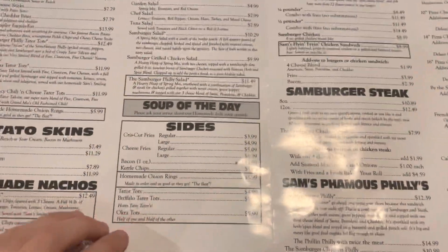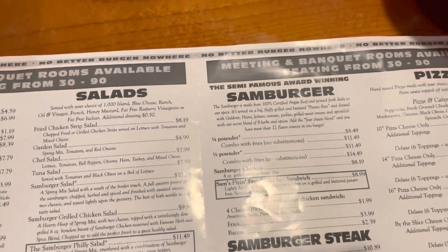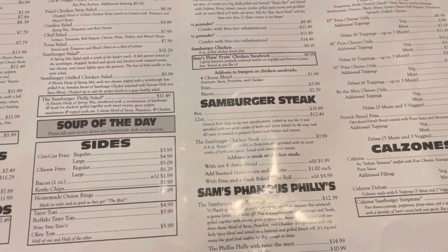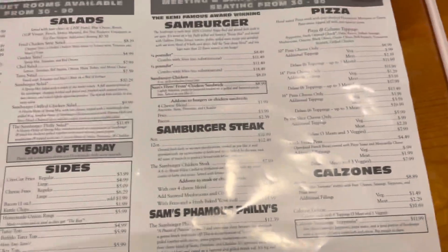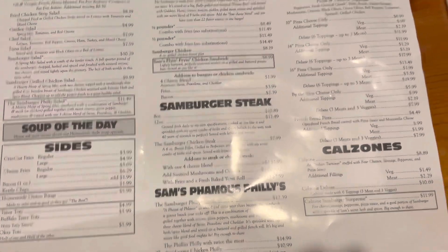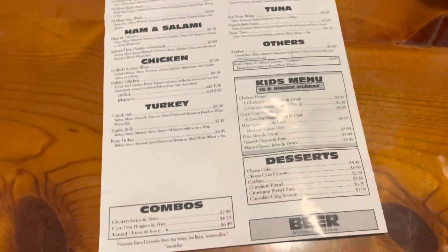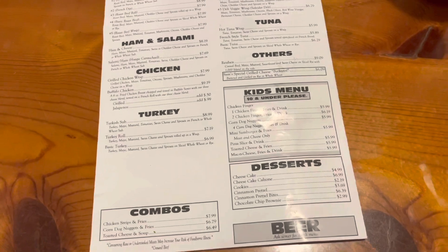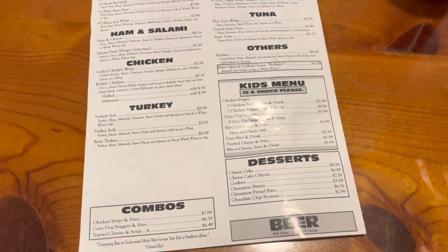I love tater tots. Tater tots are better than french fries if they're done right. We also have the Sam Burger, which I'm getting. They also have the Sam Burger steak. They have the Philadelphia 76er sandwich, which they said is really good. And then they have calzones and pizzas, chicken sandwich, turkey, tuna, veggies, roast beef, ham, salami, desserts, kids' menus. I mean, they really do got it all here.